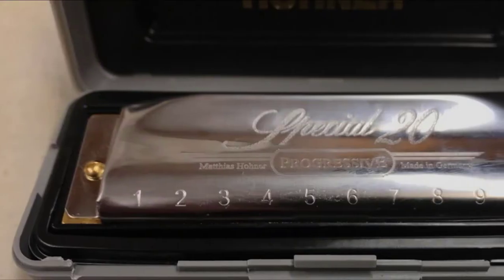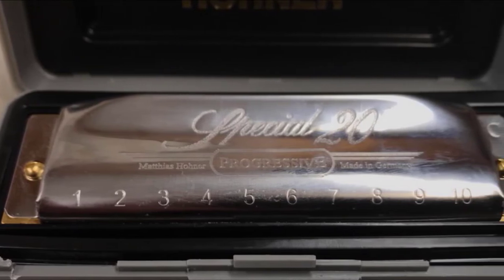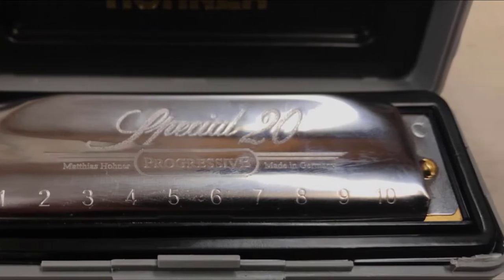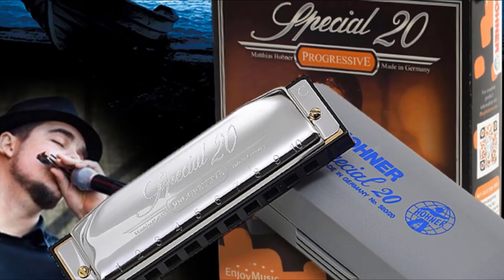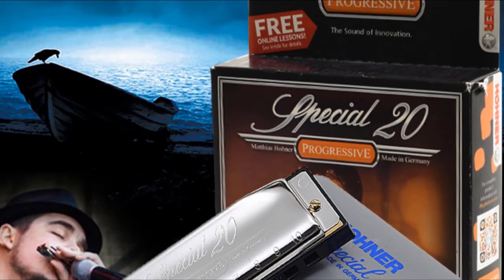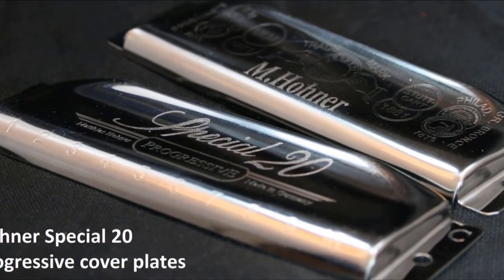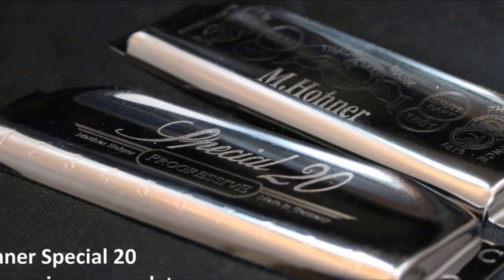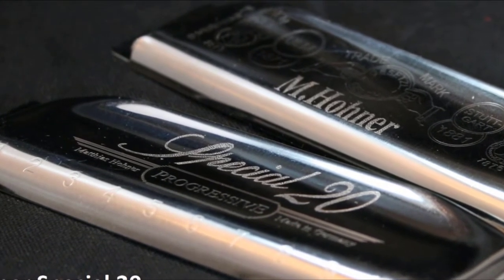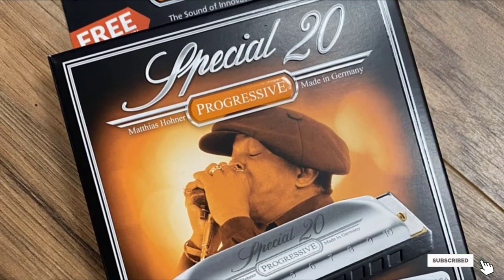If you have been wanting to move on to more advanced harmonicas, then we can wholeheartedly recommend taking a look at the Hohner Special. It's a quality, professional instrument developed to rival other professional-tier harmonicas. It has a distinct, wealthy sound with clearly hearable individual notes that melt beautifully into harmonies and chords alike. The best feature of the Hohner Special is the fact that it comes with 30 days of free online harmonica lessons. For beginners who are serious about playing, this is extremely helpful — just enough time to learn the basics and move on to playing songs as you advance.